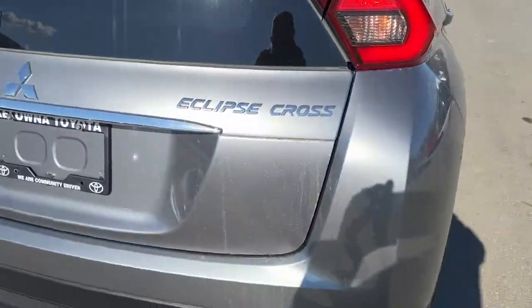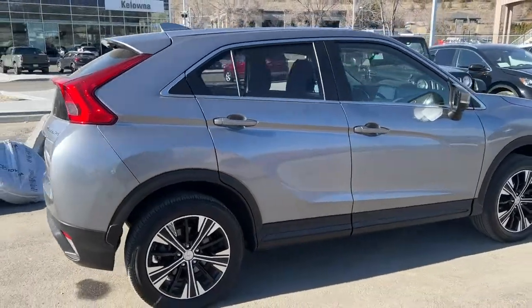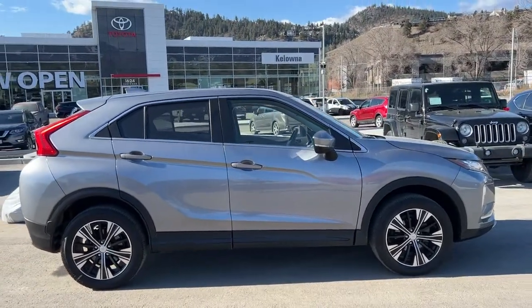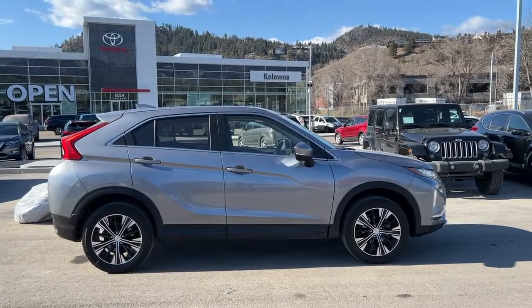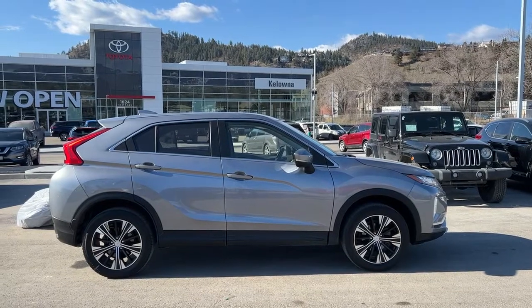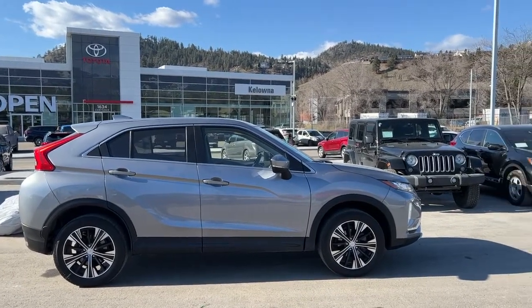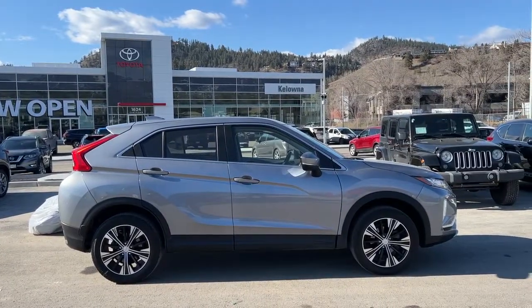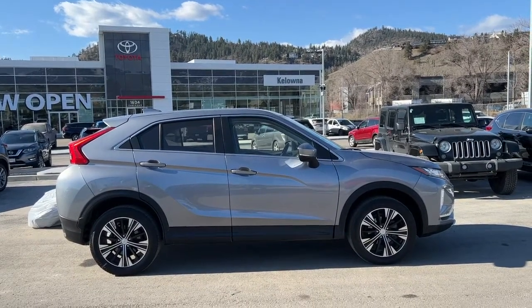Thank you very much for checking out this 2019 Mitsubishi Eclipse Cross ES. If you'd like to check it out yourself or take it for a spin, come on down to 1624 Cary Road. If you just want more information, give us a call and one of our incredible product advisors would be happy to help you, or find us online at kelownatoyota.com. We hope everybody is doing fantastic as we head into spring — please drive safe and we look forward to seeing you soon.